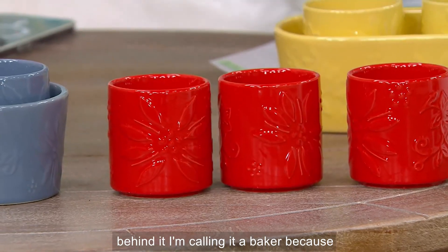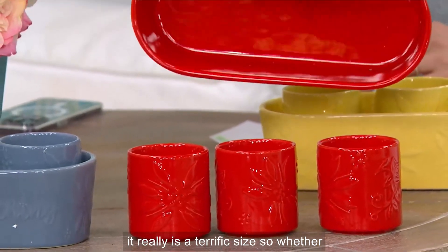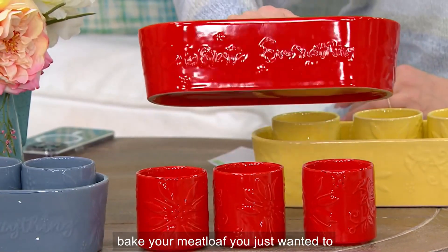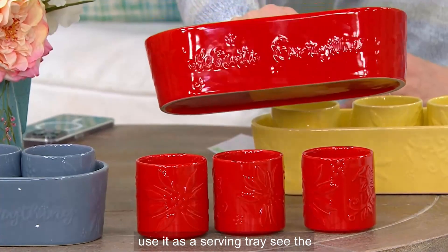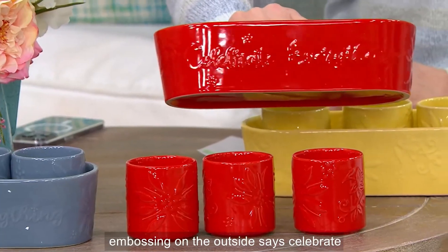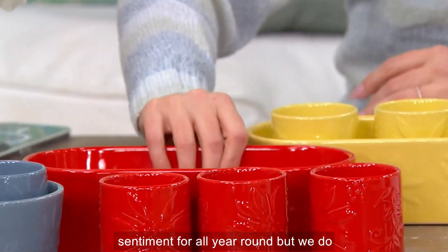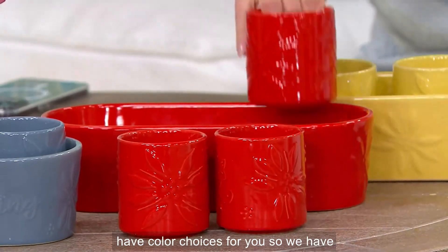I'm calling it a baker because it really is a terrific size. Whether you wanted to bake bread, bake your meatloaf, or just use it as a serving tray — see the embossing on the outside that says 'celebrate everything.' I think that is a beautiful sentiment for all year round. And we do have color choices for you.